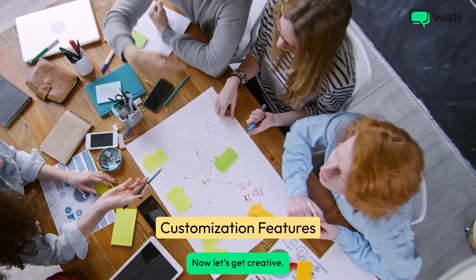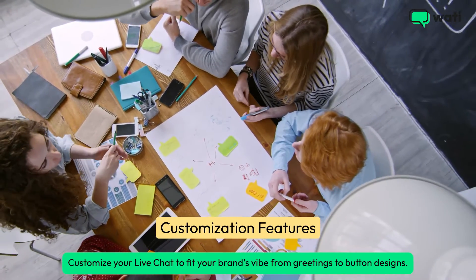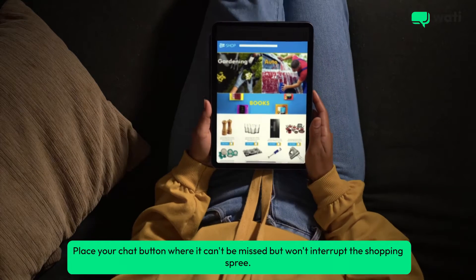Now let's get creative. Customize your live chat to fit your brand's vibe, from greetings to button designs. Place your chat button where it can't be missed but won't interrupt the shopping spree.